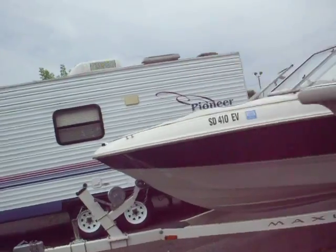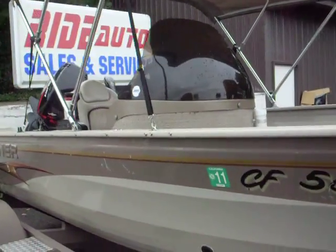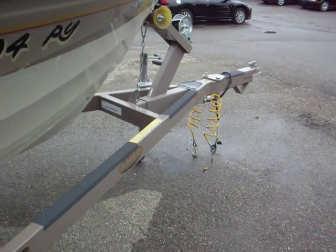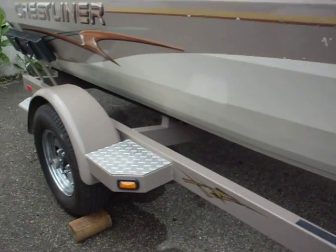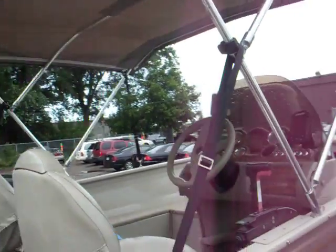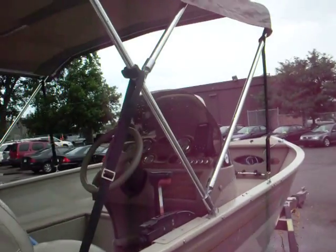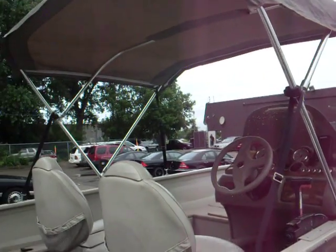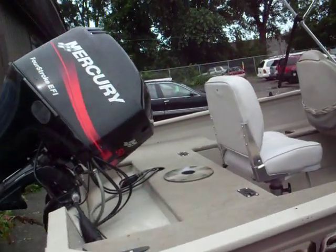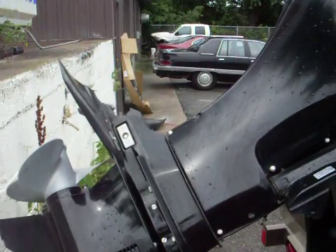Take a look at the other side. Tires are in great shape. This canopy — you don't have to have it up, it's removable. It has windows up in the front that you can see in some of the other pictures we have. Prop's in great shape.